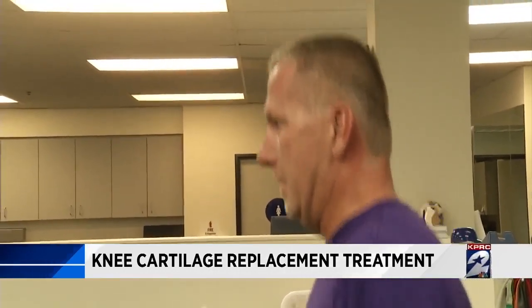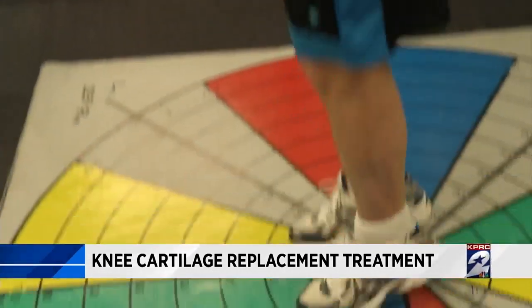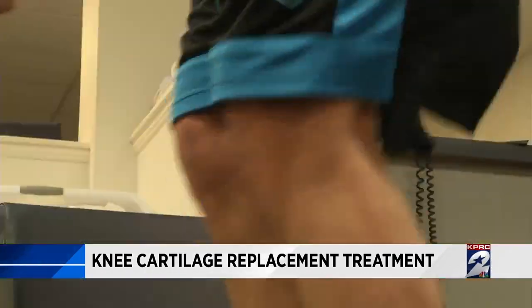"If we can recreate the normal anatomy, the function will improve, the patient's long-term outcomes could improve, and it could delay the onset of arthritis in that knee long-term." Bjorn still has some work to do to get his knee fully functional, but he and Dr. Grumet agree he is well on the way.